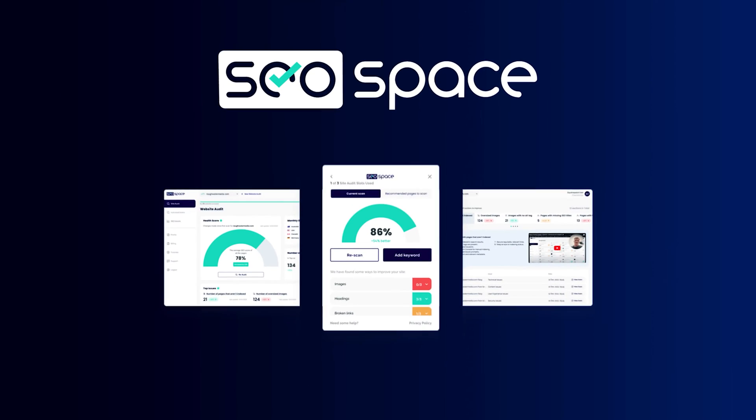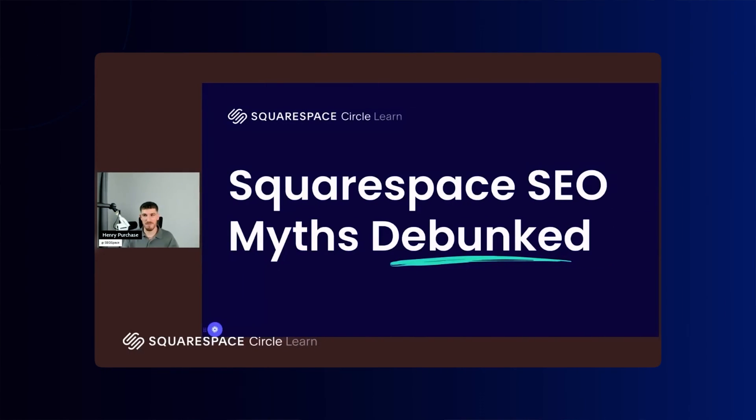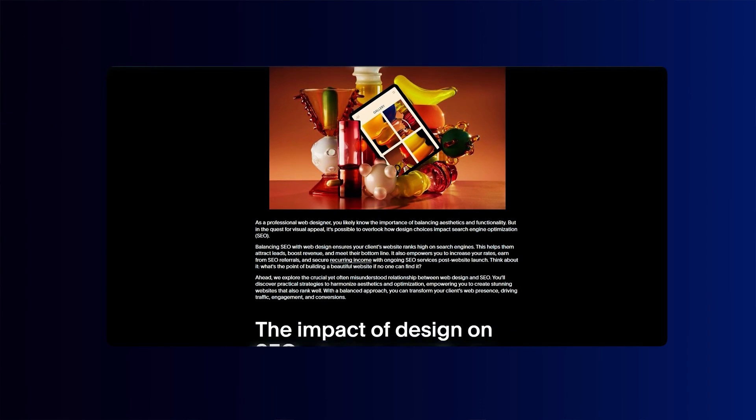My name is Henry Purchase and I made the SEO plugin for Squarespace, SEO Space. In the past 12 months alone, I've helped over 5,000 Squarespace users rank higher on Google. I've also presented an official SEO webinar for Squarespace as well as contributed to the Squarespace pros blog. So if you want to accelerate your SEO journey and learn from the countless mistakes I've seen across thousands of Squarespace websites, this is the place to be.